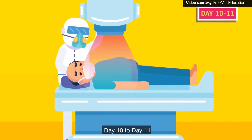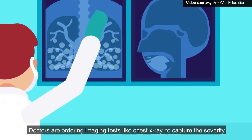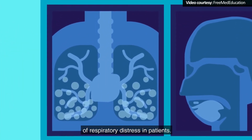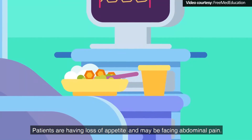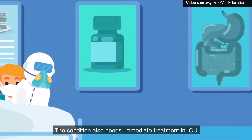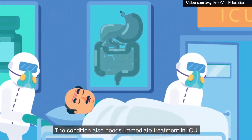Day 10 to 11: Doctors are ordering imaging tests like chest X-ray to capture the severity of respiratory distress in patients. Patients are having loss of appetite and may be facing abdominal pain. The condition also needs immediate treatment in the ICU.